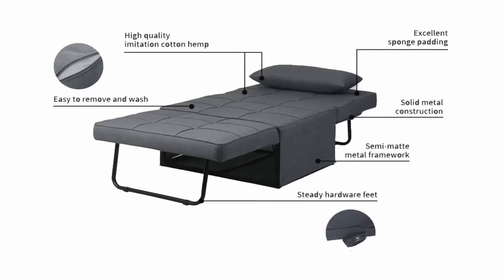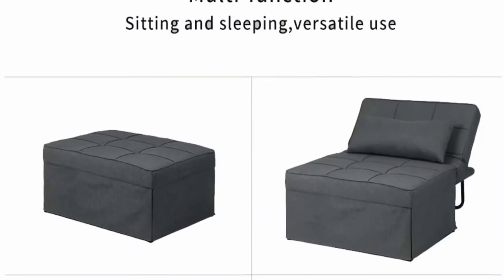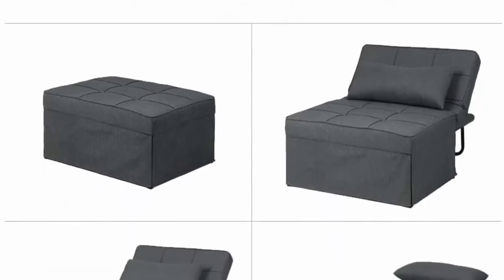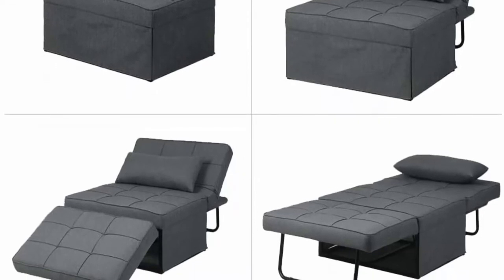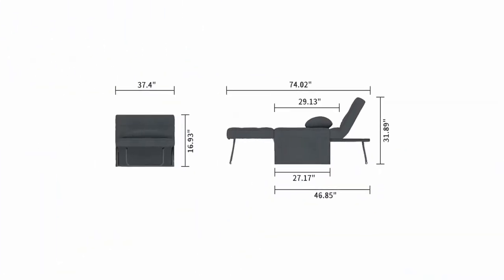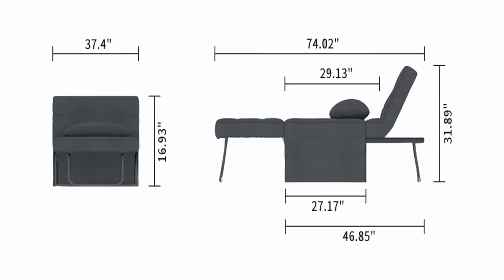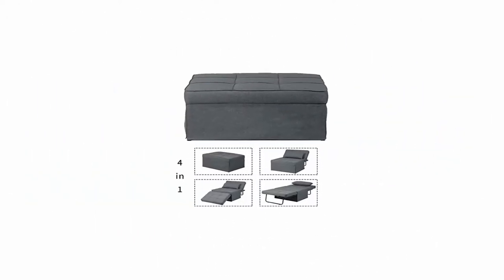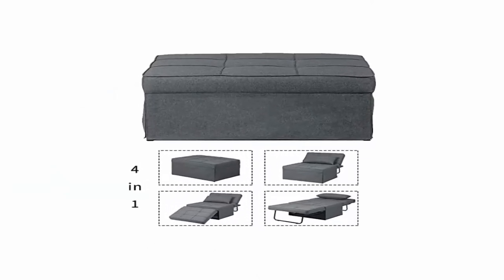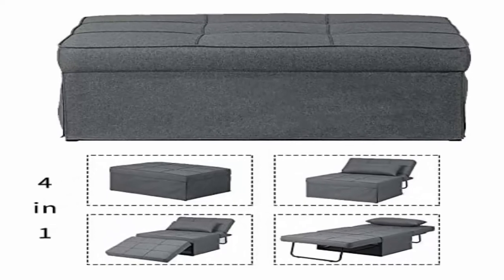Easy assembly: simple and quick, no assembly required. The grey cotton-look cover complements almost any decoration, so you can keep this bed handy anywhere in your home. Ideal for homes, apartments, offices, dorm rooms, and vacation homes. Guarantee: replacement or money-back guarantee for any quality problem within 30 days. Free replacement parts provided in case of damaged or missing items within 6 months.